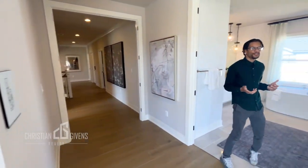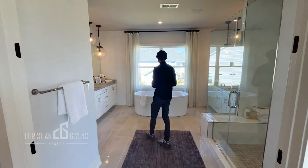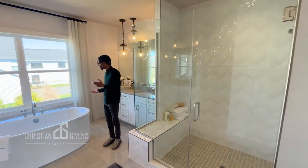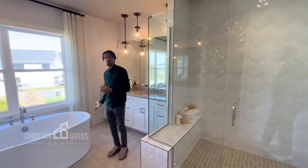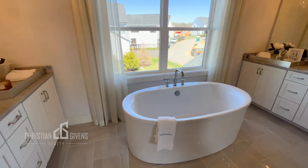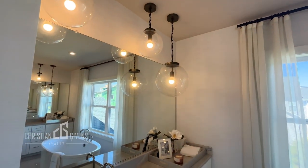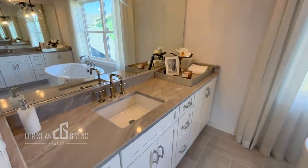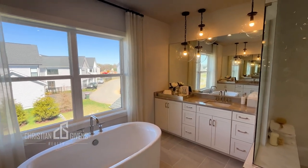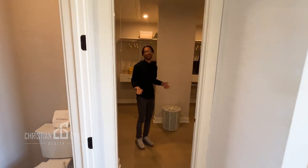We have to finish the home tour in the bathroom, so here is your primary bathroom — large shower, oversized soaking tub, double vanities with beautiful light pendants. The pendants they put in this bathroom are absolutely stunning. And your own department store, aka your walk-in closet.